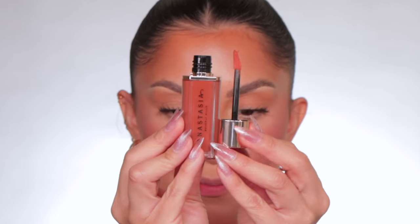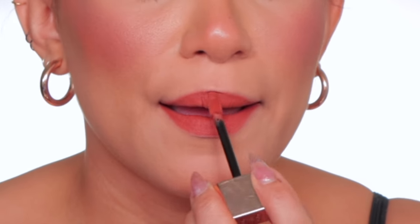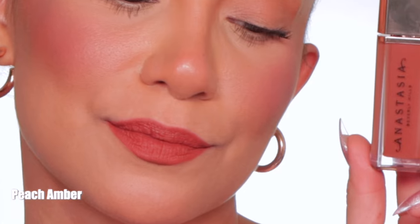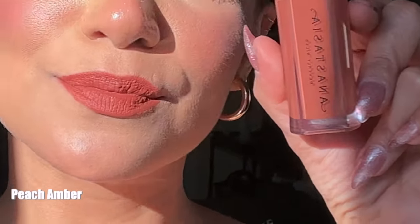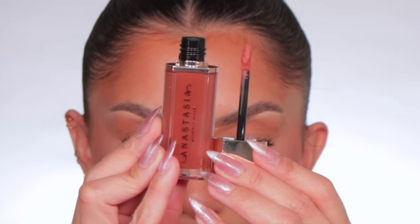On to the next one: Peach Amber. And in daylight, this is the shade Peach Amber.